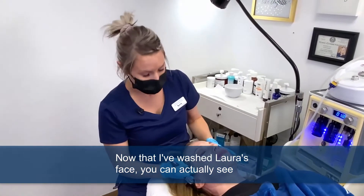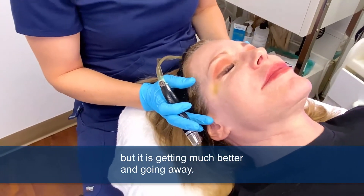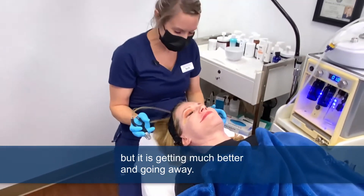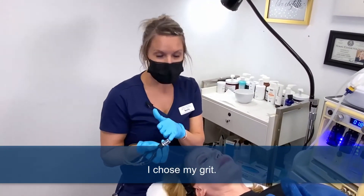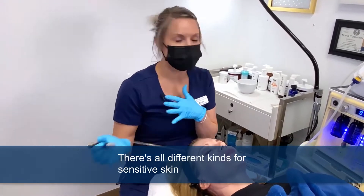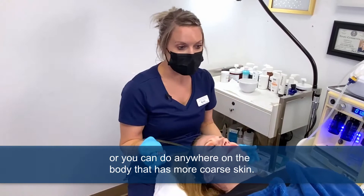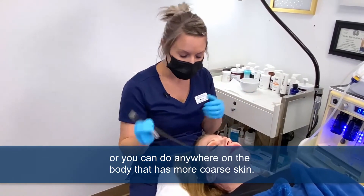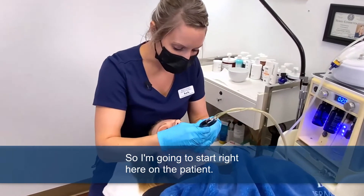Now that I've washed Laura's face, you can actually see she has a little bruise from her Botox last week, but it is getting much better and going away. So now I'm going to start the Diamond Glow. I chose my grits — there are all different kinds for sensitive skin, or you can use anywhere on the body that has more coarse skin.